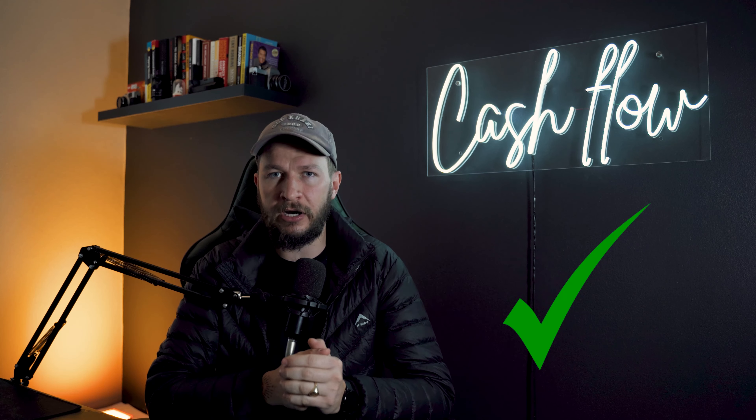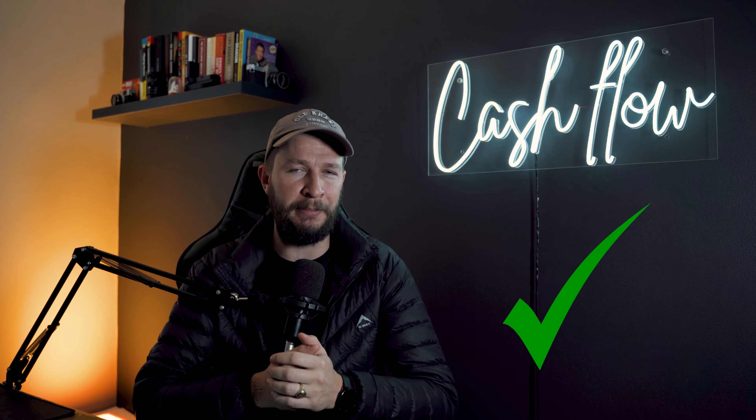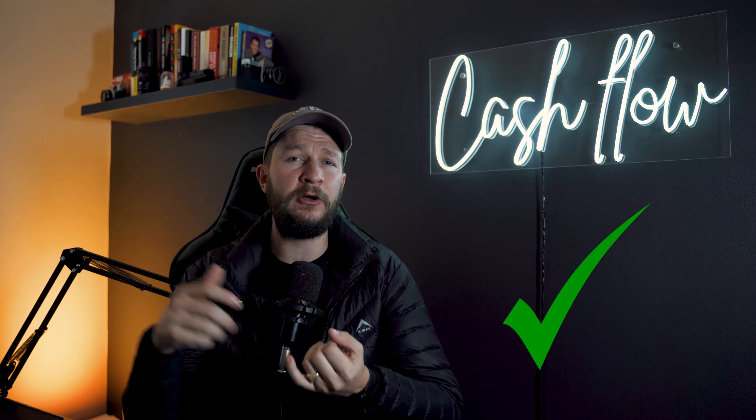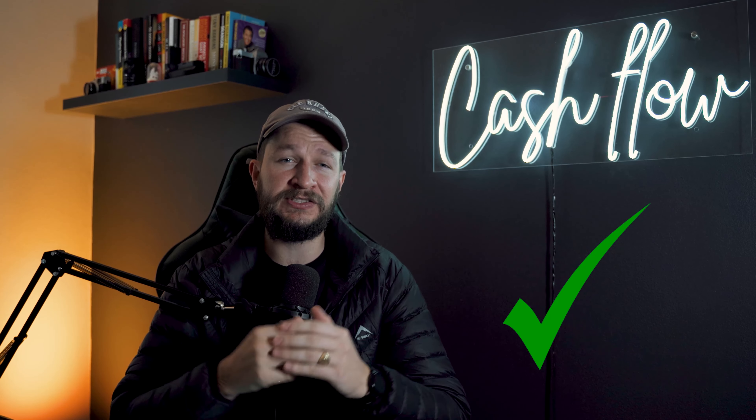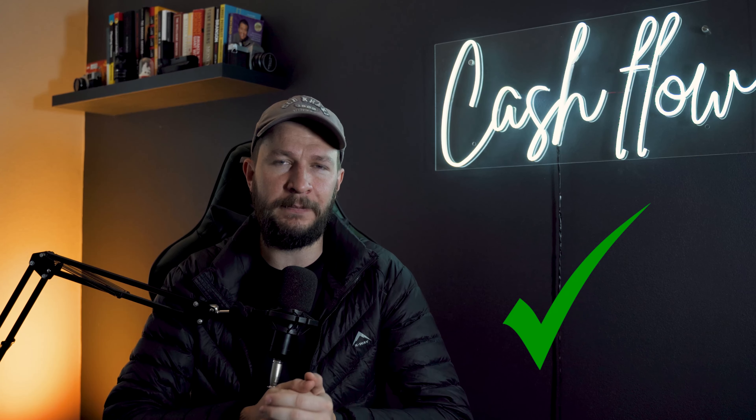Persistence and resilience is key when it comes to successful property investing. Beginner investors buy property in their own personal name — this is a big no-no and not something I would advise anyone to do. Professional investors make sure they set up the correct structures in the beginning, before they get started, to increase their odds of building a significant property portfolio. If you only want to buy one or two properties, by all means go ahead and buy in your own name. But if you want to buy multiple properties — 10, 20, 30, or hopefully 100 — you need to focus on setting up the correct structures.